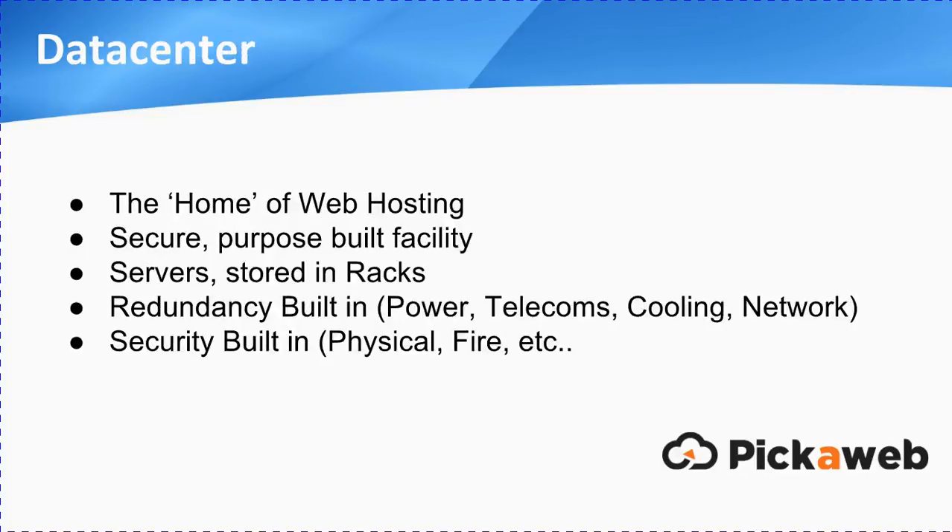Let's take a step back and look at the data centre — this really is the home of web hosting. It's a secure, multi-million pound purpose-built facility where servers are stored in secure racks. The data centre has redundancy designed and built in right from the beginning, so things like power, telecoms, cooling, and network infrastructure all have dual options to ensure that if one fails, there's a continuation of service. Security is also built in from the ground up, covering physical security, access control, fire prevention, and fire suppression systems.